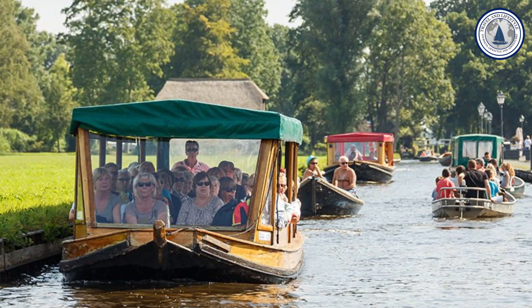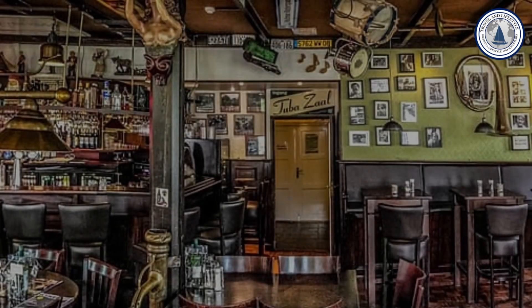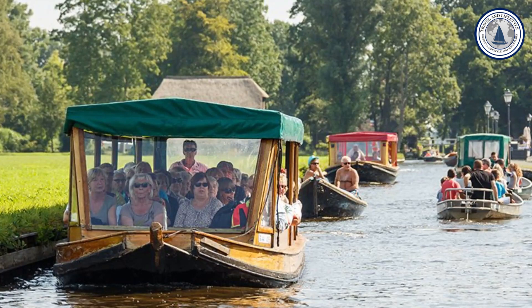One of the best things about Giethoorn is the abundance of independent shops and places to eat. You can walk along the canals, rent a boat or canoe, and immerse yourself in the tranquility of this enchanting place.